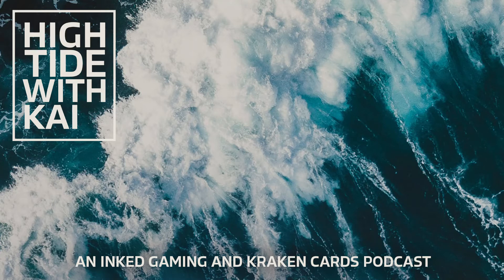Episode one, we are going to go through the history of Inked Playmats, now Inked Gaming, and the origin story of Kraken Cards. It is now 2020 — we're recording this in early October of 2020 — and we're going to go all the way back to 2011, when Inked Playmats was born in Albany, Oregon, Willamette Valley.